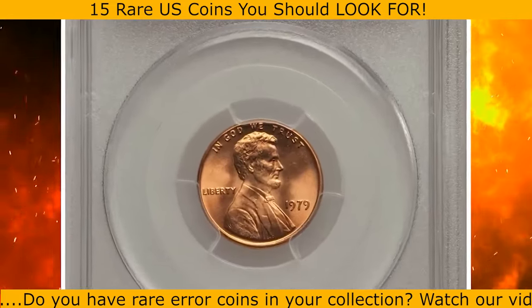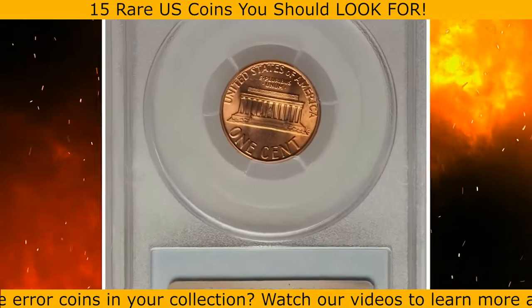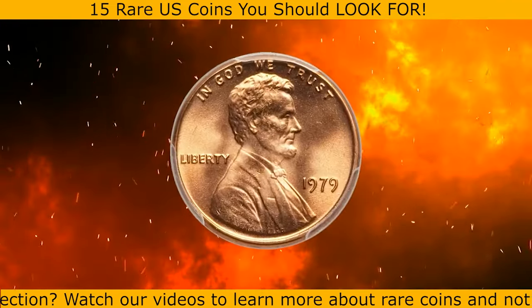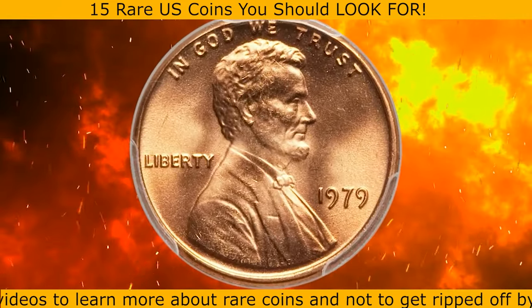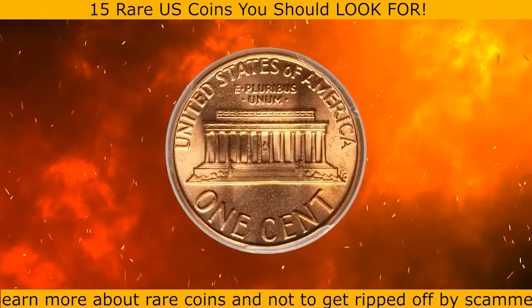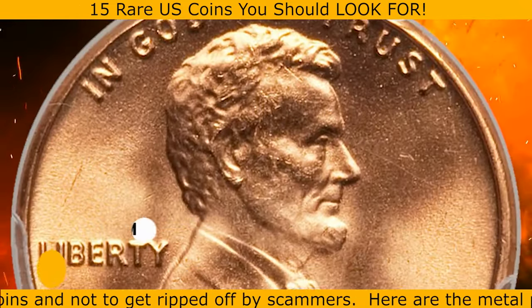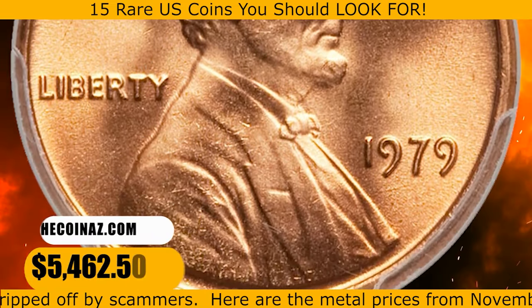This is a 1979 Lincoln cent in MS68 Red condition. The Philadelphia Mint coined 6 billion Lincoln cents in 1979, yet only 12 pieces have been similarly certified at PCGS. This glowing orange super gem has bold design motifs with frosty luster and sensational eye appeal. It is destined for the finest collection. It sold for $5,462.50.